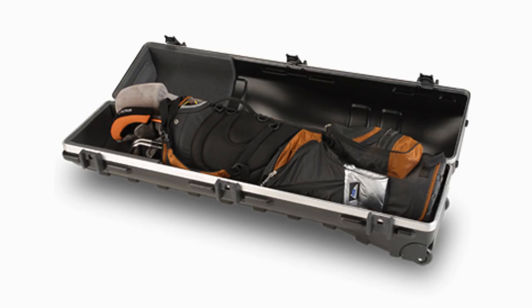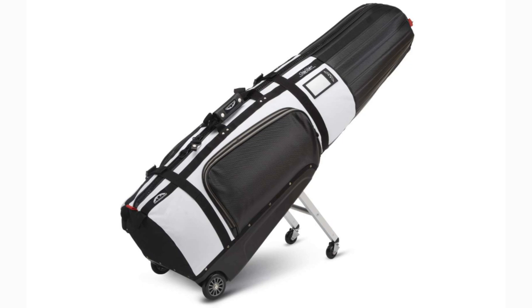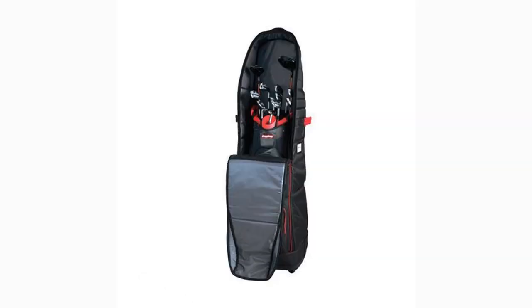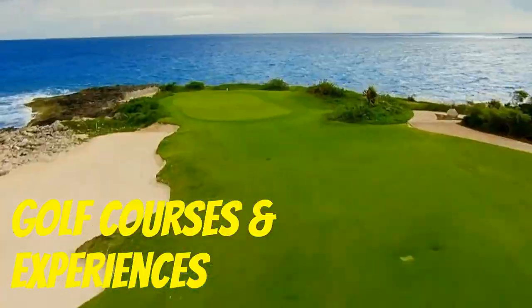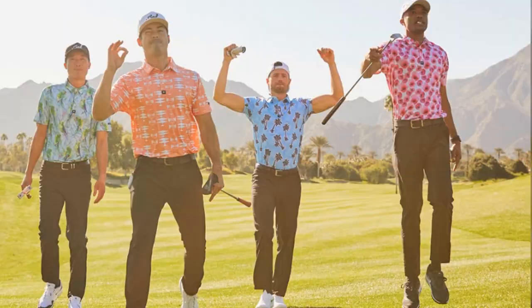Are you heading on a golf trip soon and looking to upgrade your current golf travel bag? Or are you in the market for a great gift idea for the golfer in your life? We have you covered in this video. Welcome everyone to Golf Weekly, where we dive into the latest golf technology, equipment, apparel, and experiences.